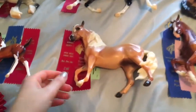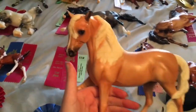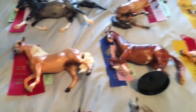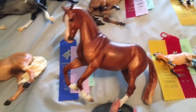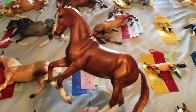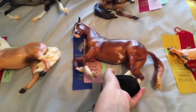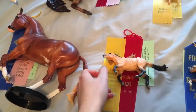Then we have Hey There Miss Delilah — the Stablemate Club's Delilah — who I show as a Morab. She took a second from both judges as a Morab. Paladin, my favorite Fell Pony mold so far, took a first and a fifth. I cannot remember at this time if I've been showing him as an American Warmblood or a Swedish Warmblood — it has switched a couple times depending on who else I bring.